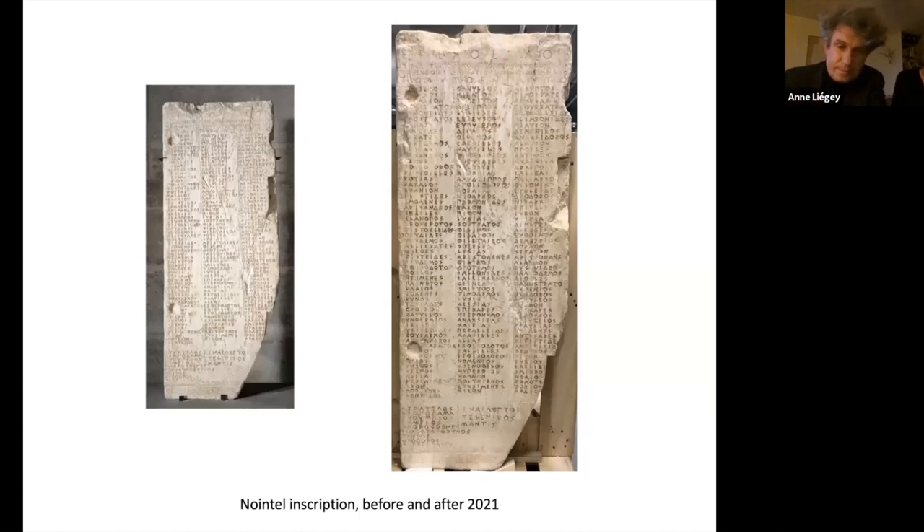Here you see the Nointel inscription before and after. My pictures are not very good — especially the before — but when you are in front of the marble itself, and I hope that a good audience will be there during the fall if we can reopen our exhibitions, you can see the difference. The Greek letters are much more readable. On the other hand, you keep the story of the piece — you keep part of the cracks, you keep part of the losses. The idea is never to make ancient, venerable testimonials brand new, just to make them more enjoyable and readable so you can focus on what is interesting.